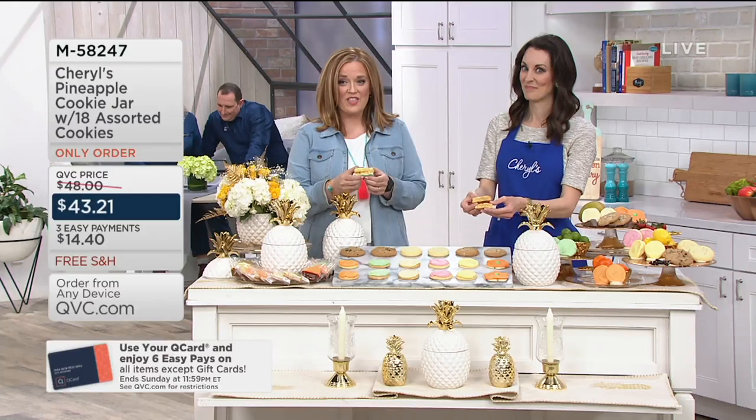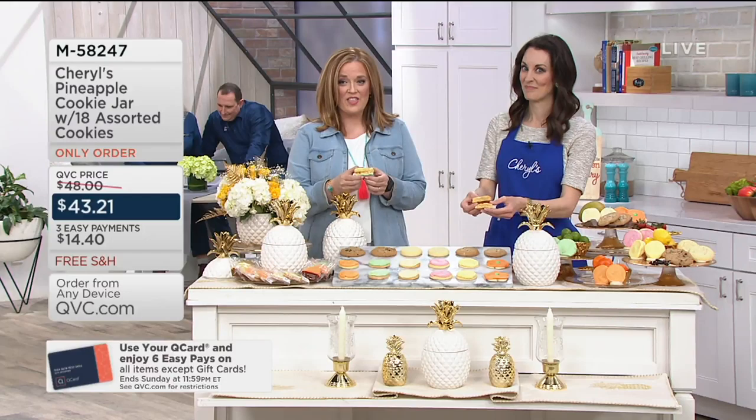We give you full permission to get this whole set home, pull out your favorites, hide them away, and get the rest. It's Cheryl's pineapple cookie jar with 18 assorted cookies inside. This sold out last year. We now have our only order of the season ready to go and those Easy Payments are gone at the end of the day. Happy Saturday to all of you watching today.